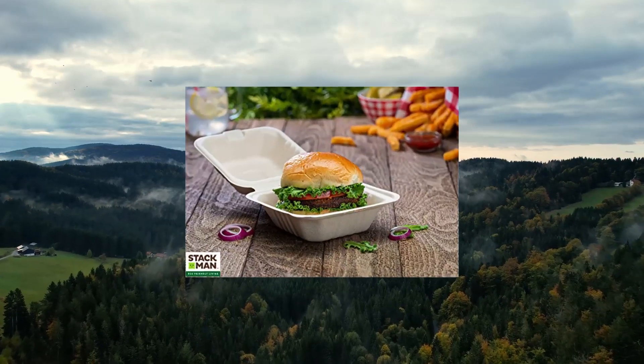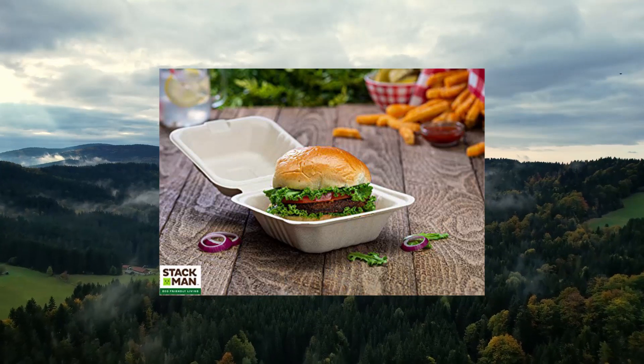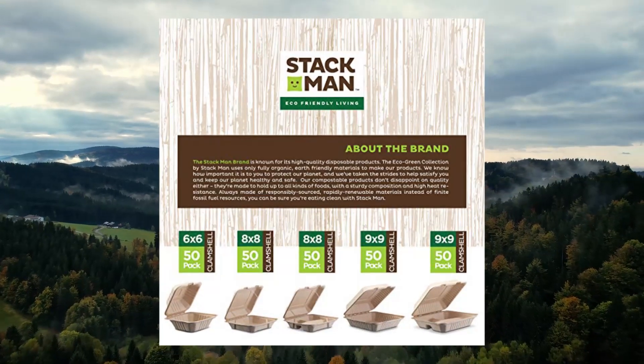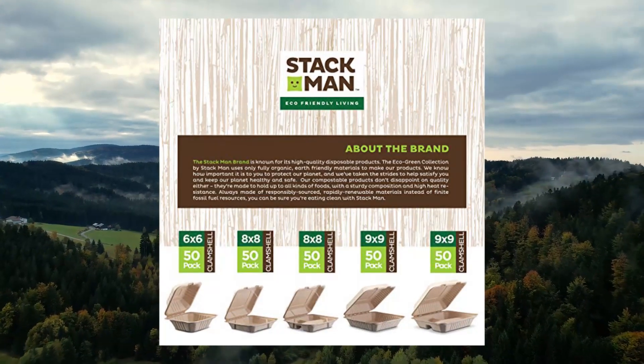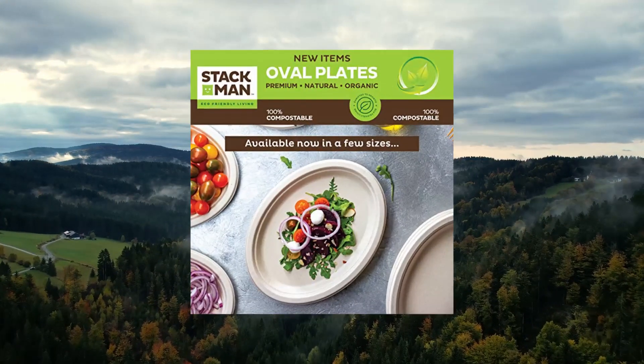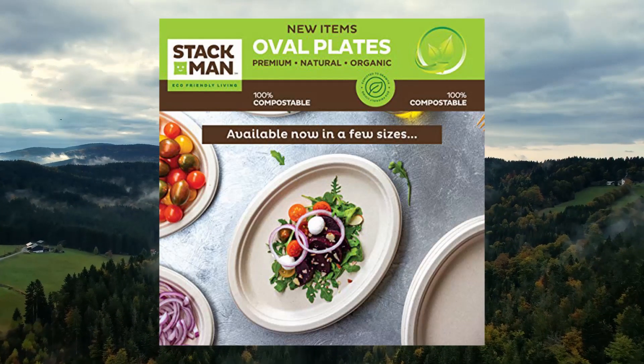100% sugarcane fiber. These take-out containers are made of 100% sugarcane fiber, a sustainable, renewable, and biodegradable material — a great alternative to traditional paper or plastic. The disposable container offers the same sturdy function and easy cleanup, yet it's completely tree-free and plastic-free.